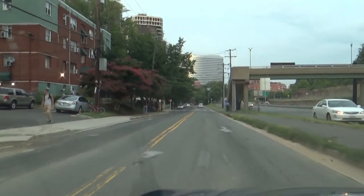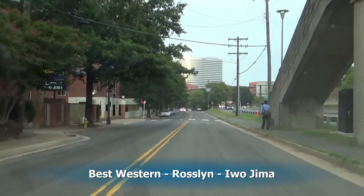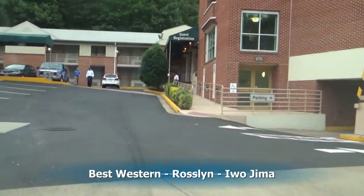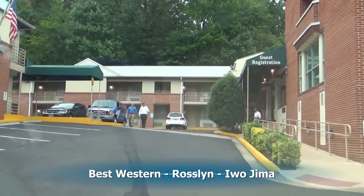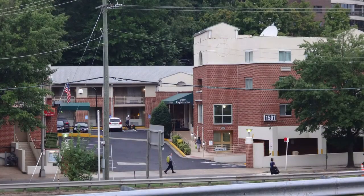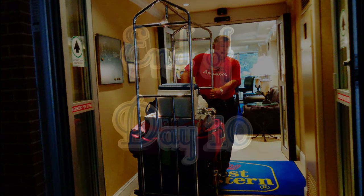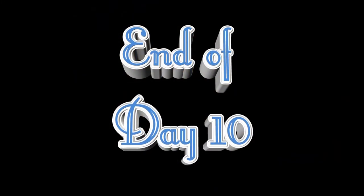Now it's time to pull into our hotel, the Best Western Rosslyn, and get in our room for the night. We unload the car and move in for 12 days, and this brings us to the end of day 10.